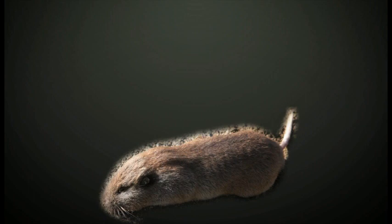The pocket gopher is recognizable by its large fur-lined cheek pouches, its brown-yellowish-gray and soil-colored fur, its rounded ears with dark patch, and short stubby tail.